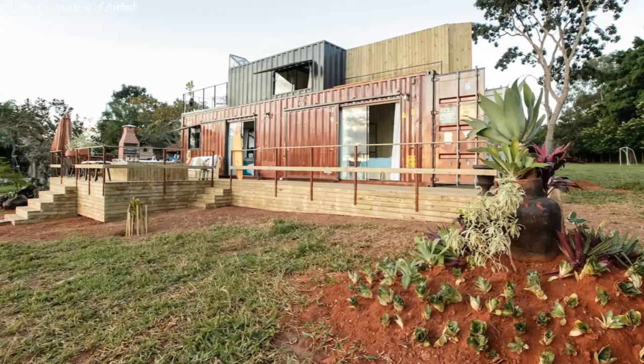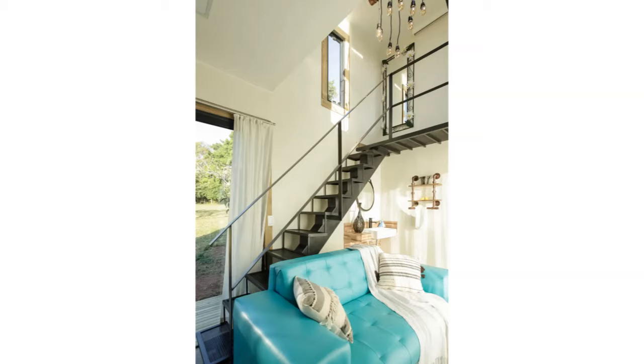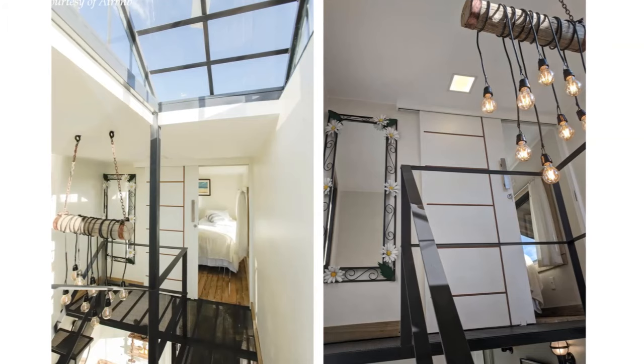However, on the inside the home is surprisingly posh and stylish, with more entertaining space with all the bells and whistles of a traditional home but with space-saving attributes.